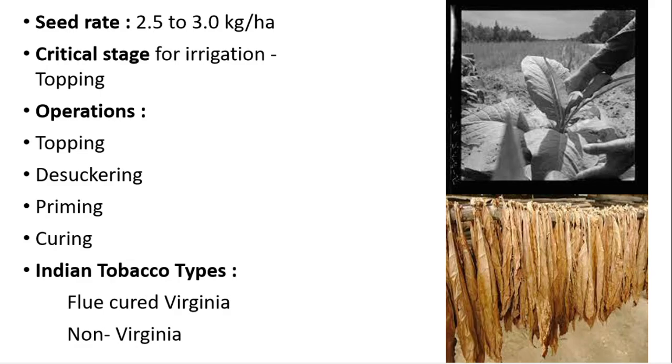The seed rate required is 2.5 to 3 kg of seeds per hectare. The most critical stage for irrigation is topping. The important operations or practices done in tobacco are topping, desuckering, priming, and curing. Topping is the removal of the floral heads with or without the upper top leaves of the plant, and it is mainly done to improve the size and quality of the leaves.